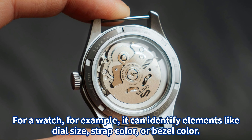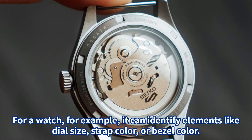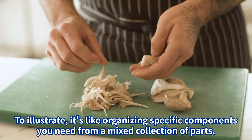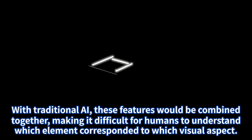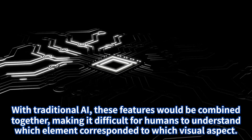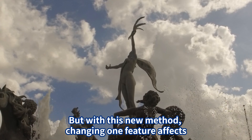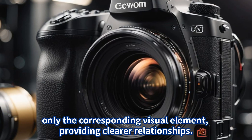The core of this technology involves a deep learning technique called disentanglement learning, which extracts human-understandable visual features from complex image data. For a watch, for example, it can identify elements like dial size, strap color, or bezel color. It's like organizing specific components you need from a mixed collection of parts. With traditional AI, these features would be combined together, making it difficult to understand which element corresponded to which visual aspect. But with this new method, changing one feature affects only the corresponding visual element, providing clearer relationships.